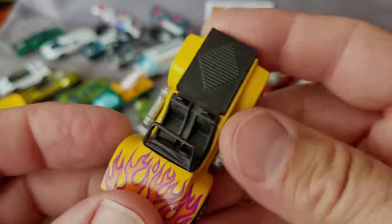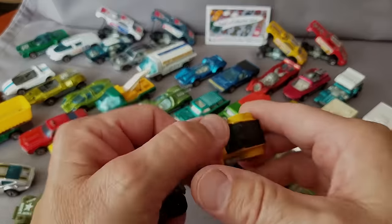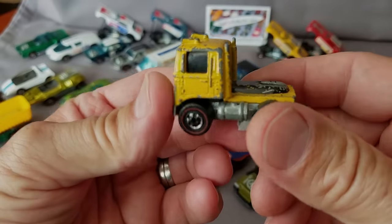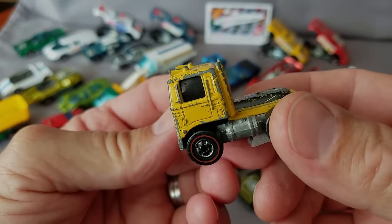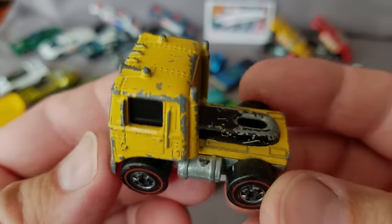And this one is the Sand Drifter — I wanted to say Sir Rodney but it's not that. It's just that a couple of cars I get mixed up. The other one that really bothers me every time is Grasshopper and Power Pad — I always get the years backwards on those two.